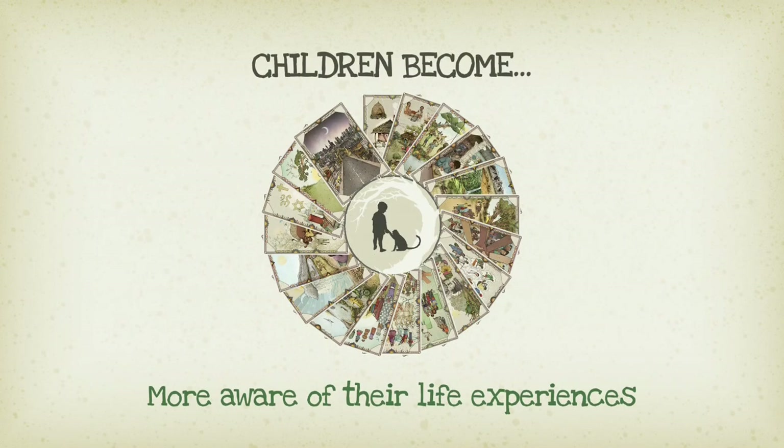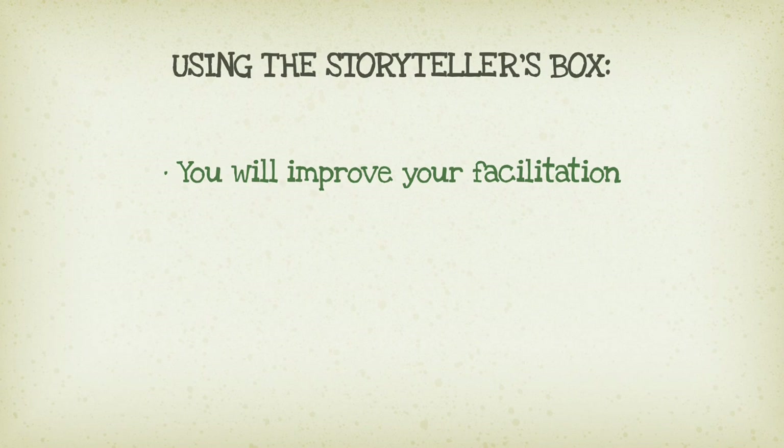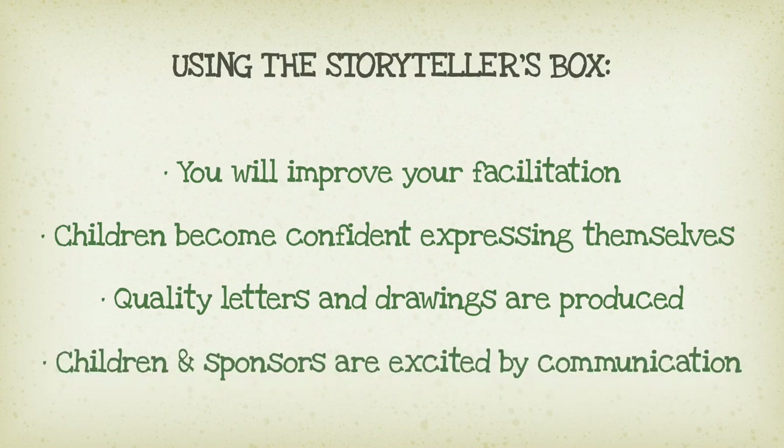A quality letter is not about producing a long letter — a quality letter is about attention to detail. Children will be more aware and connected to their life experience and confident to express their thoughts and feelings. The end result is you will improve your facilitation. Children develop communication skills and are confident to express themselves. Quality letters and drawings are produced and children and sponsors are more excited by their communication.